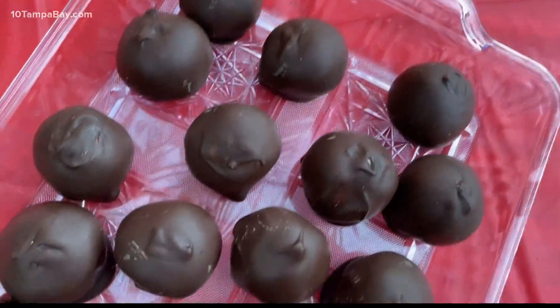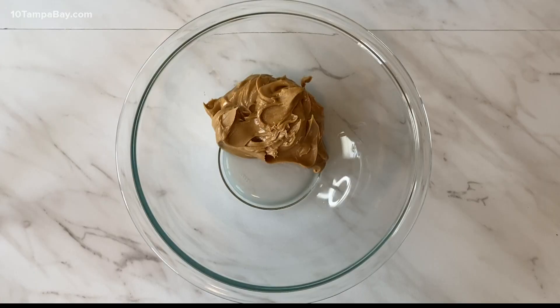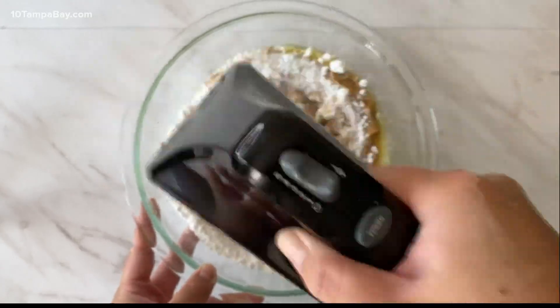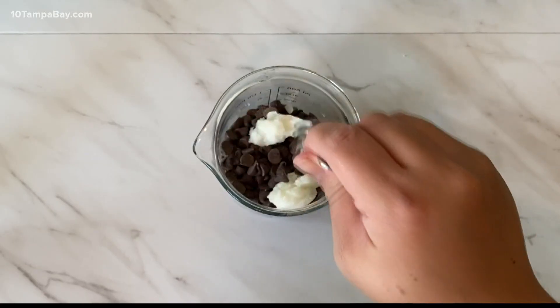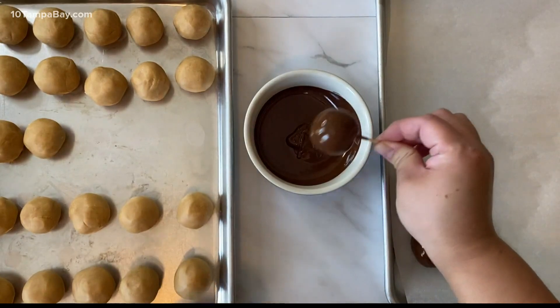And finally, something sweet. Since there won't be cannons at the game, we'll make our own peanut butter cannon balls. Add peanut butter, powdered sugar, melted butter and vanilla into a bowl. Mix it up, roll it into balls and then chill. Next, melt some chocolate and coconut oil. Dip the peanut butter balls into the chocolate, chill, and then they're ready.